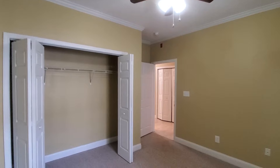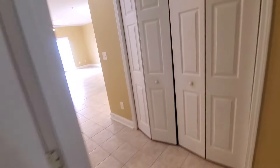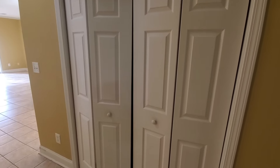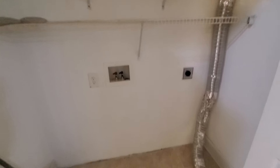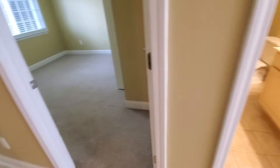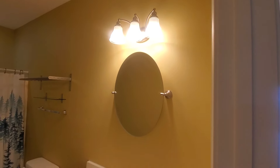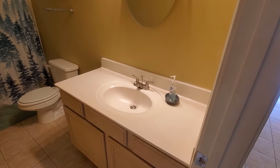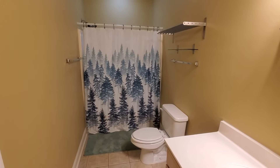Here is the second bedroom. This is a split bedroom floor plan, which is ideal — it offers you privacy and space from your guests or family sharing this condo. Here is the washer and dryer hookup. And here is the first bathroom — brand new brushed nickel features: the faucet, the mirror, the oval mirror, and the light fixtures. Shower-tub combo.